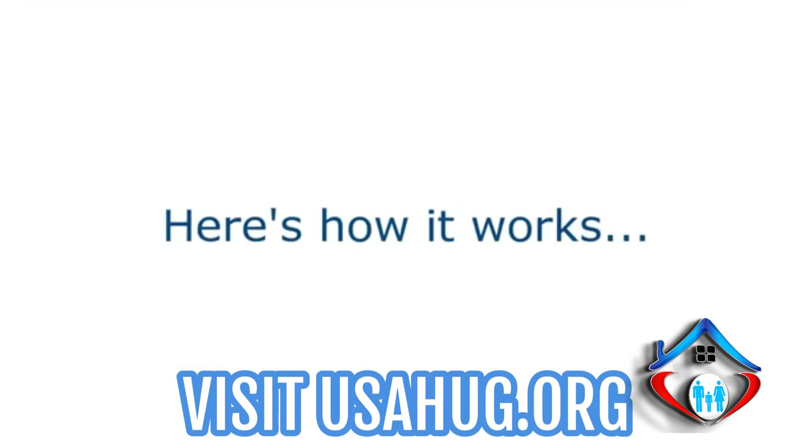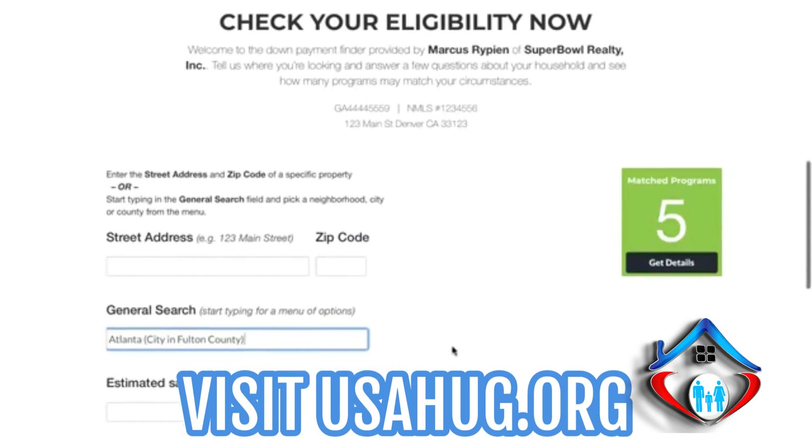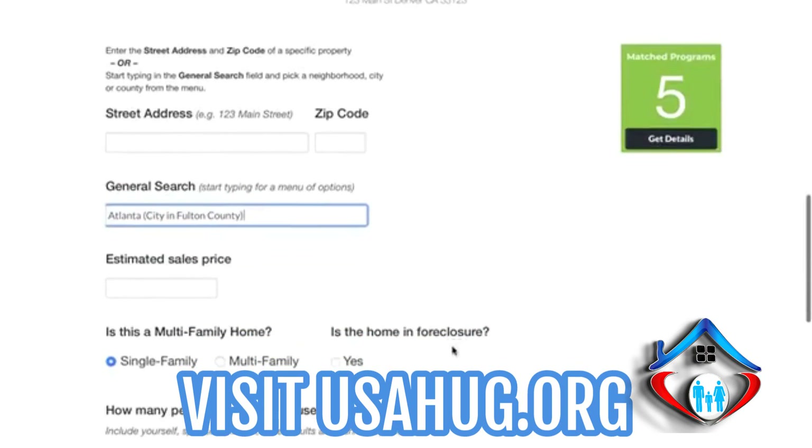Here's how it works. First, you will enter the location where you're looking to buy. Next, enter information about your household and homeownership history.